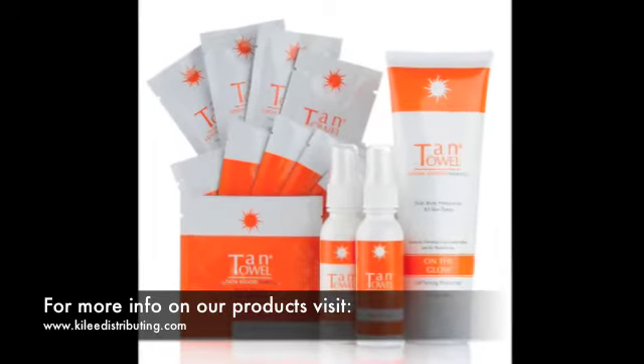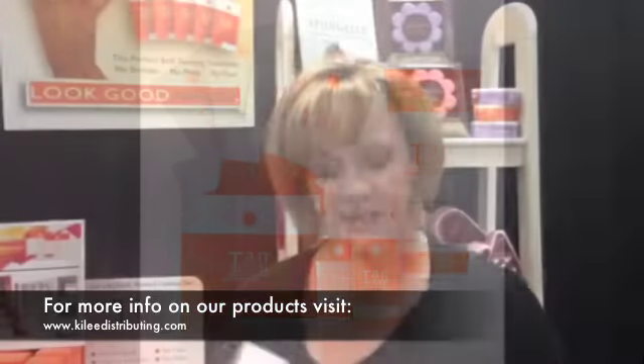Hi, I'm Kim with Kigley Distributing. This is Tan Towel, and it is the best self-tanner on the market. It's similar to a baby wipe — you just take it out, wipe it on, it dries quickly, it doesn't have a bad odor to it, and it won't come off on your clothing or your sheets.